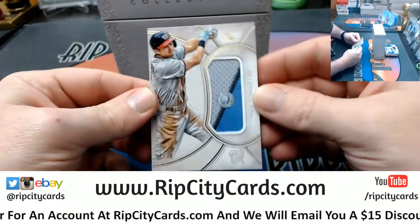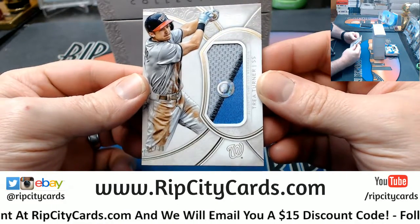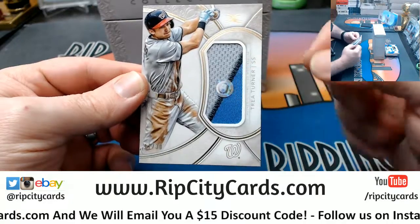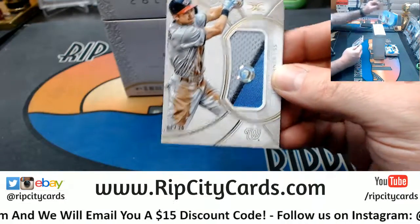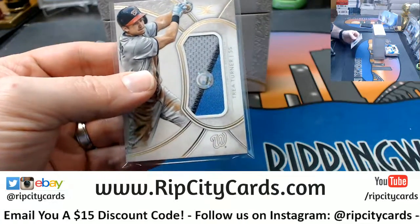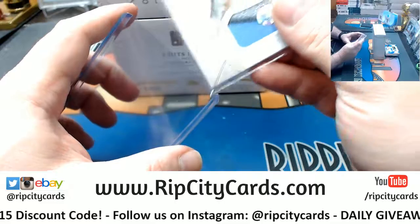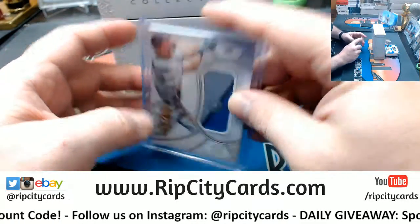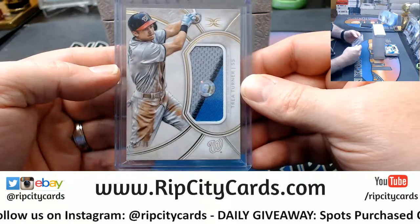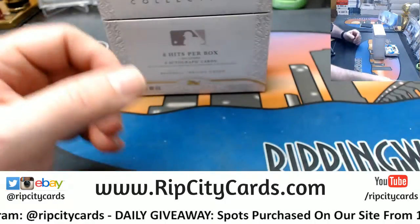We have got Trey Turner, 17 out of 33, color game-used — specific game-used. That game he could have hit three home runs, batted in like seven RBIs. We don't know — you can find out when you get it and check the serial number.